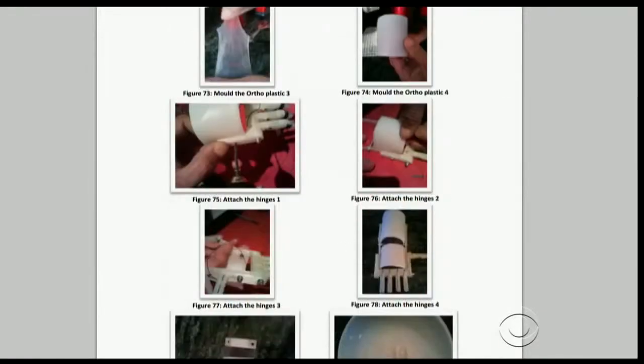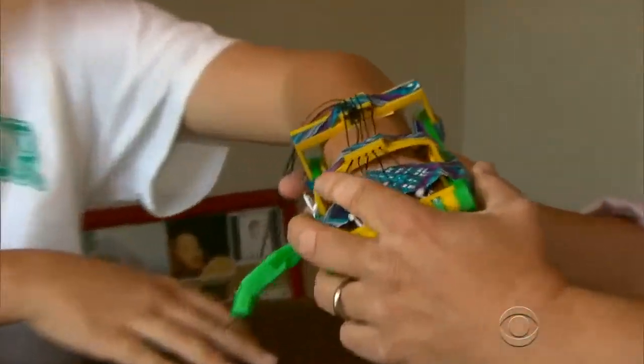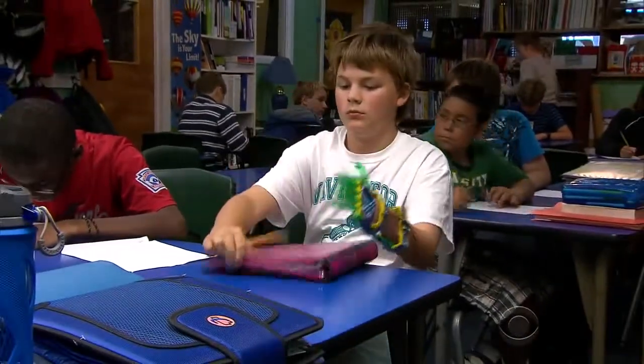The assembly instructions were posted for free on the Internet, so someone like Paul McCarthy in Marblehead, Massachusetts, could print it. He took the idea to his son. I thought it was a little crazy. He was like, we can print all these fingers and then clip them all in — it was a little too much. The first time you saw it and when you tried it out — it was pretty awesome.